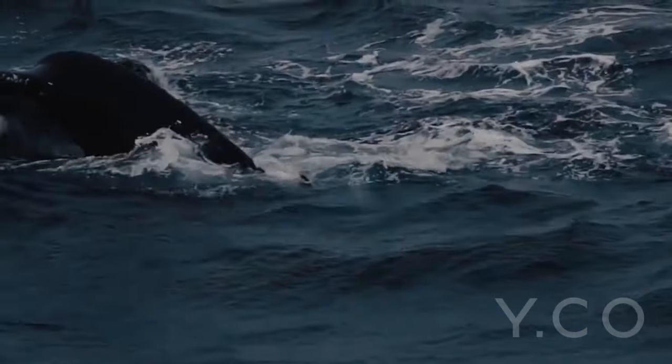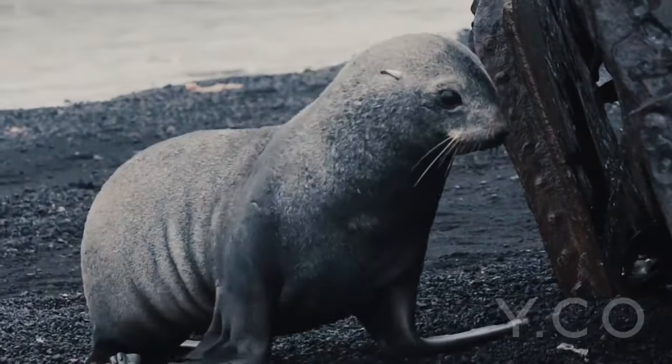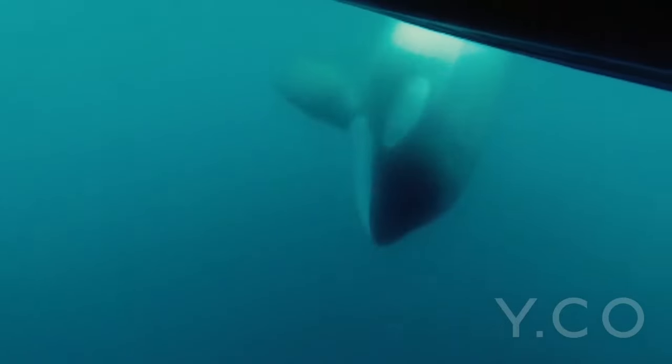Legend benefits from some excellent features to improve your charter, including a helipad allowing seamless travel to and from land. Whether you want to work, use social media, or stream movies on board this yacht, you can with Wi-Fi connectivity, plus guests will experience complete comfort while chartering thanks to air conditioning.